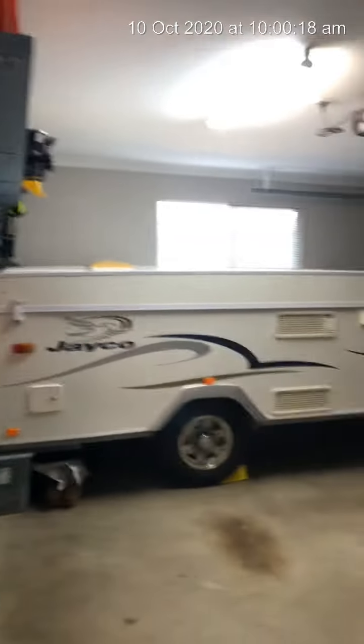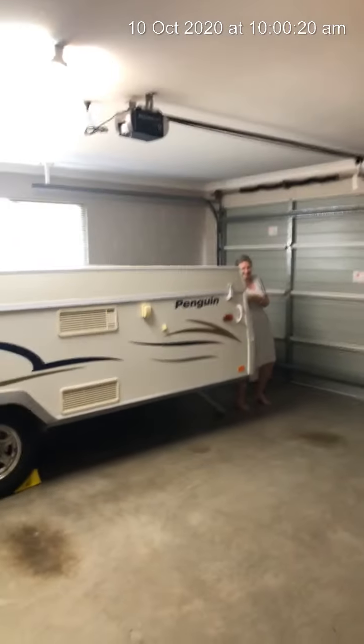Big double garage — she's hiding behind the pop-up. Let's give you an idea how big this garage is with the pop-up van in here.